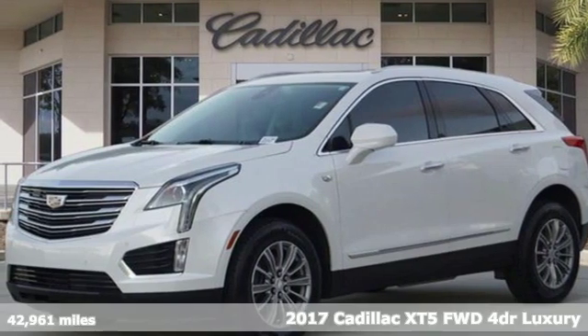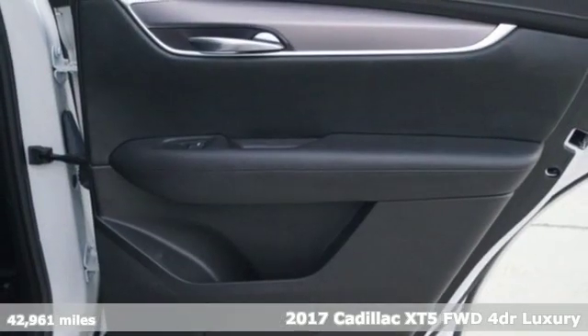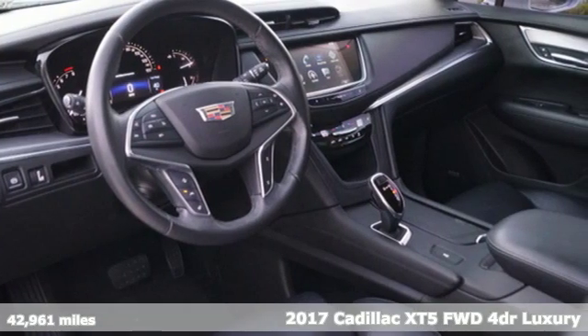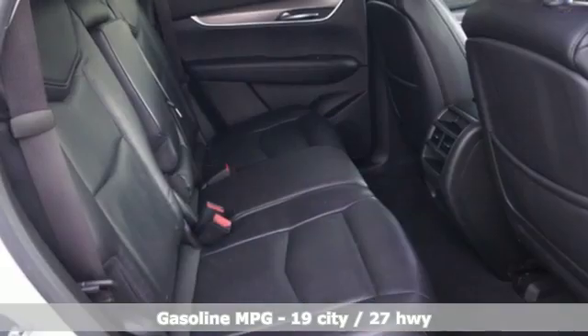It's a certified 2017 Cadillac XT5. Smart and intuitive, driving this XT5 will feel like second nature. It comes nicely equipped with features you'll love.